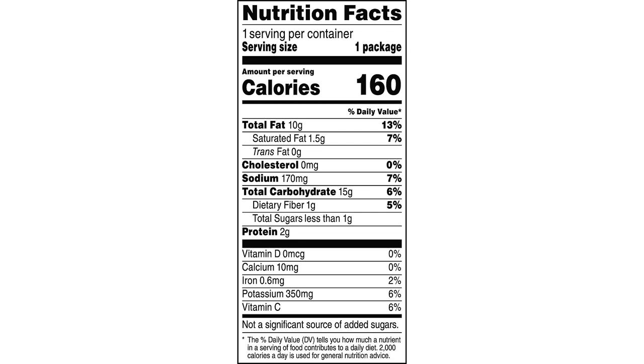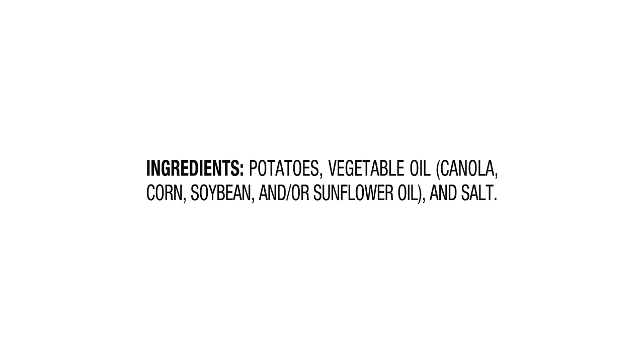The taste of these chips is simply irresistible. They have a perfectly balanced saltiness that is not overpowering, allowing the natural flavors of the potatoes to shine through. Whether I'm enjoying them on their own or with a dip, they never disappoint.